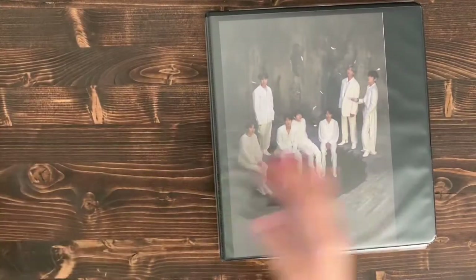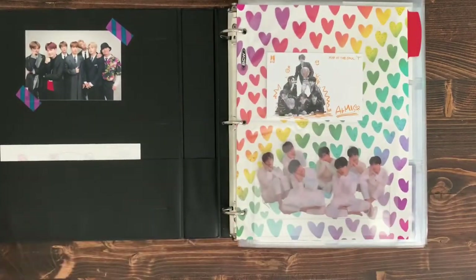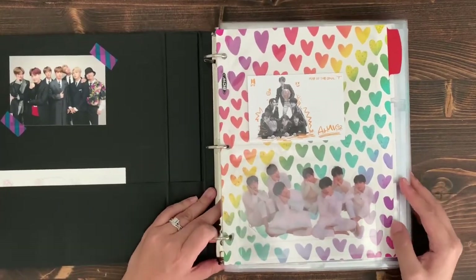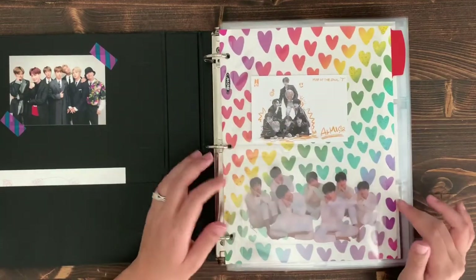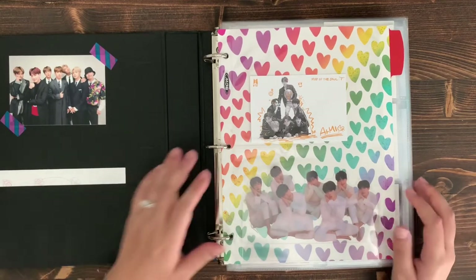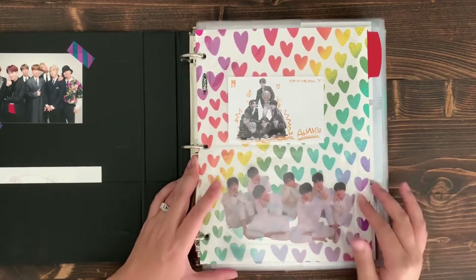The first binder is all my album PCs — all my Japanese and Korean albums. I'll also leave some links to supplies that I currently use for my cards, in case you have any questions or want to purchase the same.